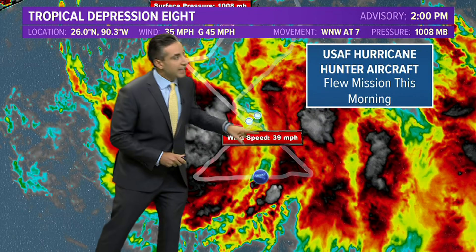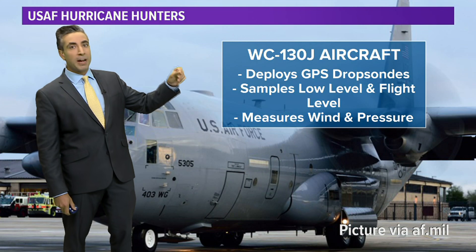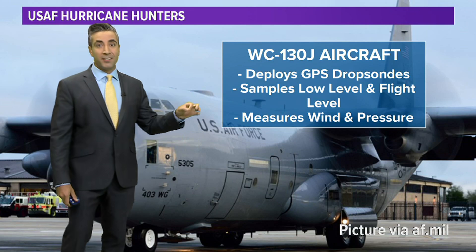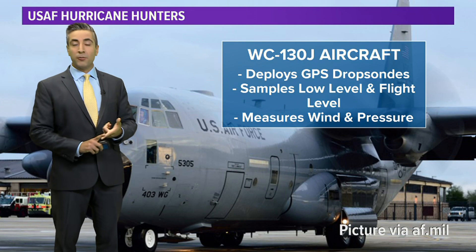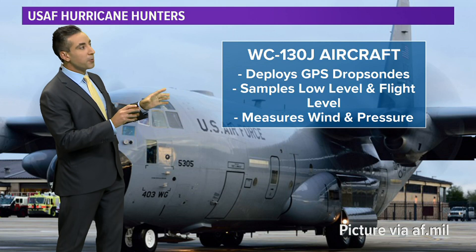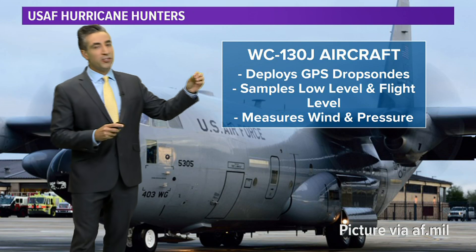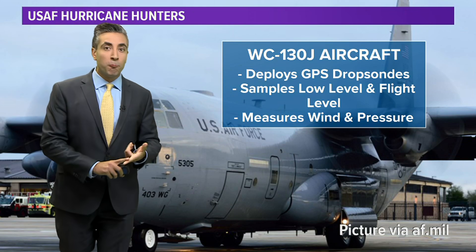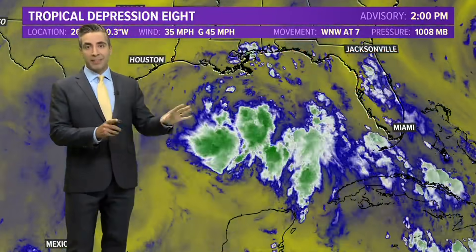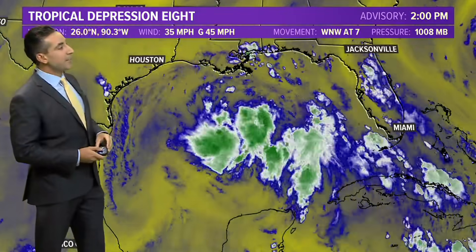You can see the track outline of the Hurricane Hunter aircraft that flew through it — a WC-130J aircraft from the US Air Force Reserve Hurricane Hunters, the 53rd Weather Reconnaissance Squadron, flying out of Keesler Air Force Base in Biloxi, Mississippi. They fly through the storm, sample low-level and flight-level observations, and deploy GPS dropsondes, giving us readings of wind and pressure through different levels of the atmosphere. They'll be flying several more missions into it in the near future.